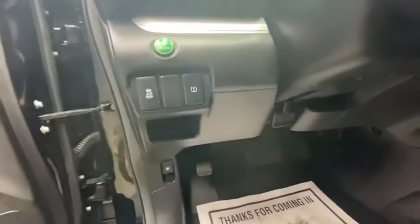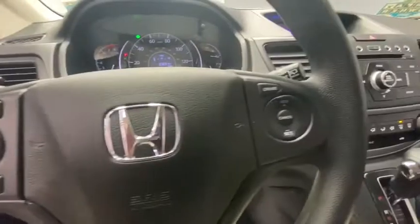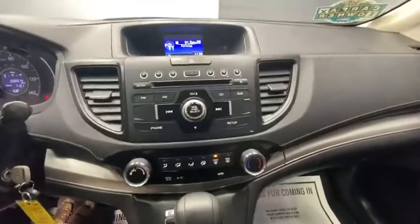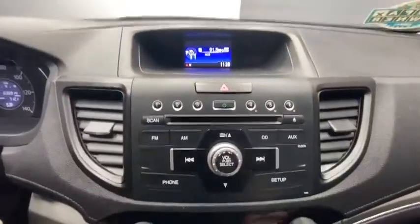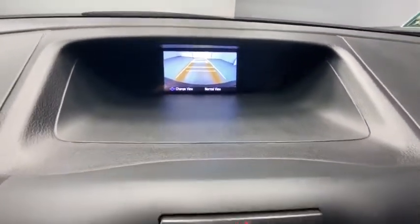Compass, power windows, rear window defroster, trip computer, CD player, remote keyless entry, tachometer, panic alarm, overhead console, brake assist, rear window wiper, cloth seat trim, driver vanity mirror, front reading lamps.